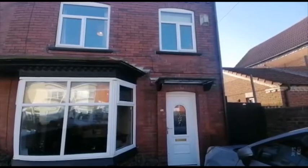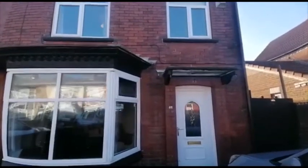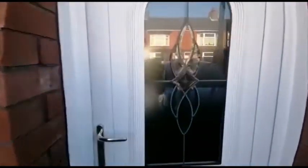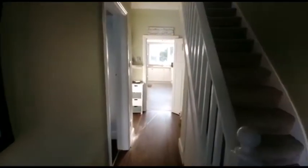Welcome to number 46 Ask Road in Redcar. This is a three-bedroom semi-detached property with off-street parking. It's a lovely family home with gas central heating.